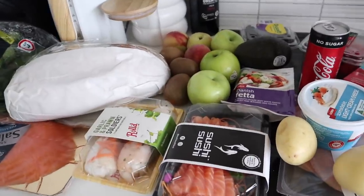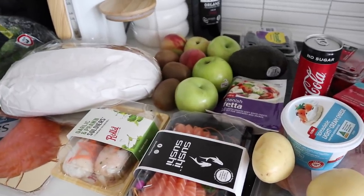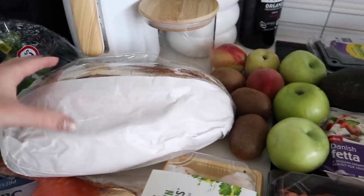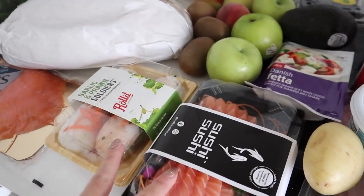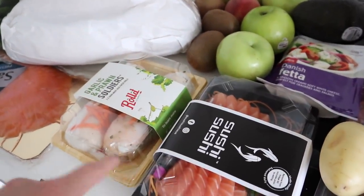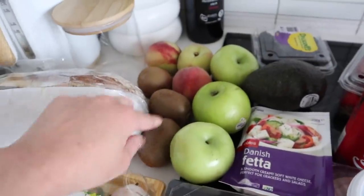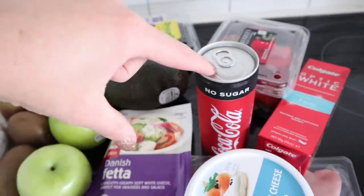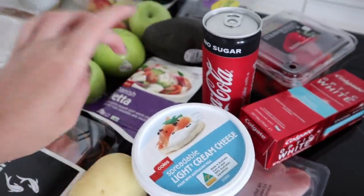This is technically my first shop of the new year, though I did one on the 31st so I didn't need as much today. I got some baby spinach, Vienna sourdough, smoked salmon, salmon sashimi, and rice paper rolls from Rolled. I also grabbed three kiwi fruits, three peaches, three apples, an avocado, blackberries, strawberries, a Coke Zero, toothpaste, cream cheese, ham, potatoes, and some feta.